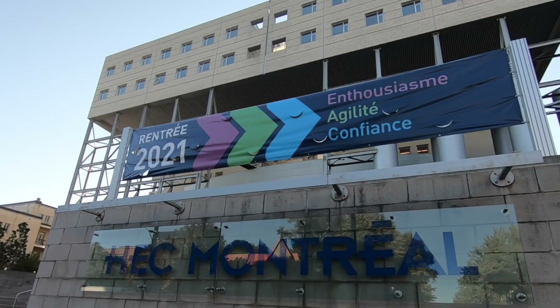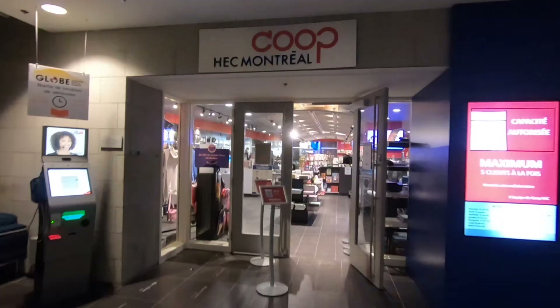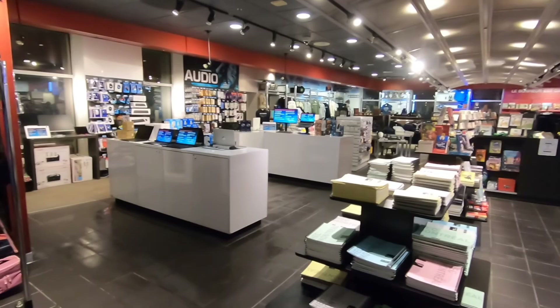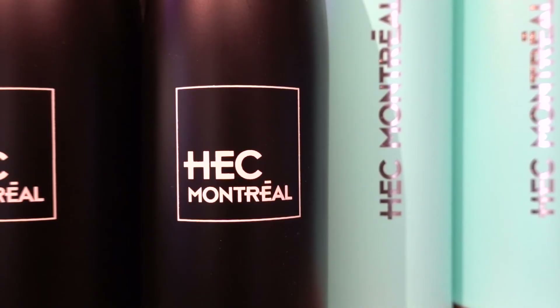Now let me take you to our second building, HEC Côte-Sainte-Catherine. Inside the school, you will have many stores where you can find everything regarding studying. It's here where you can buy school books, school goodies, and certified calculators. Be careful, because you might not be able to use your calculator during an exam if it's not certified by the school.